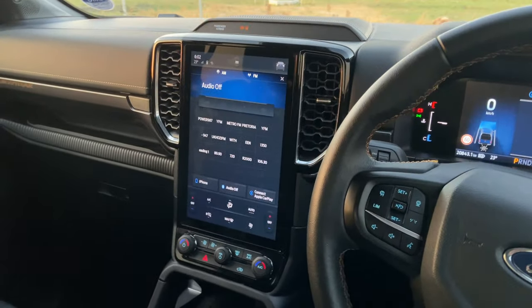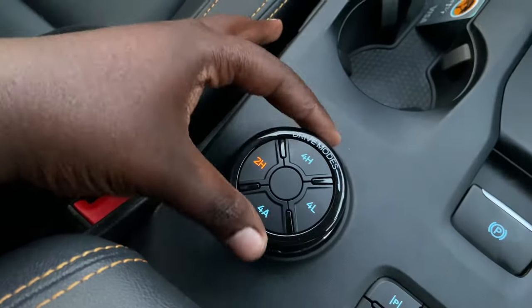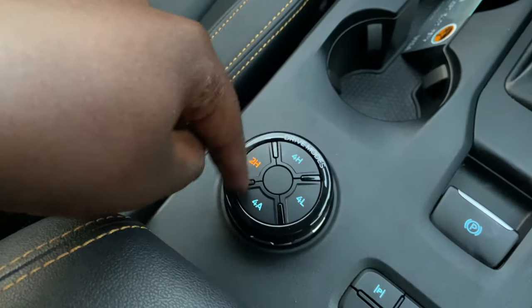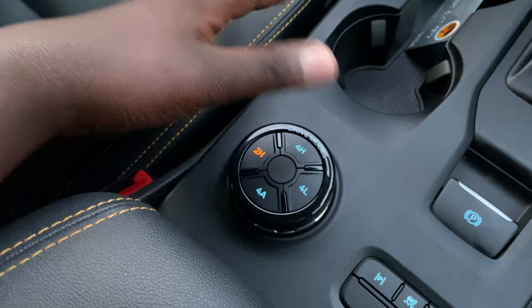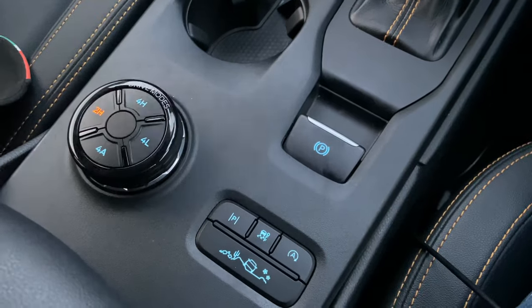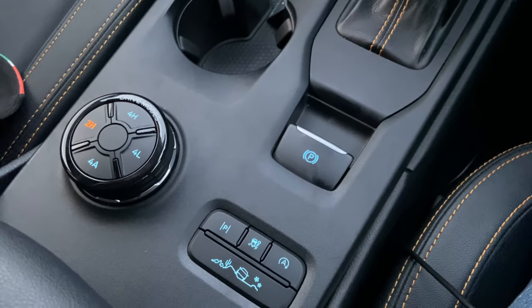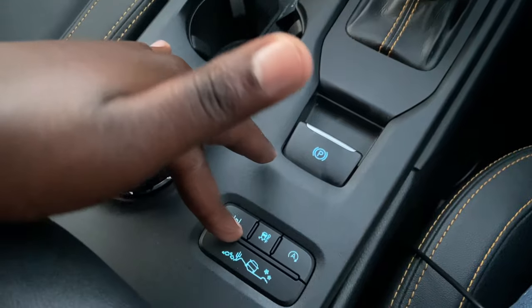Now this is the driver's side. First you have these drive modes that you can play around with — they appear on your screen when you're selecting. You can also select the drivetrain mode. Currently we're in 2-high, and you can go to 4-high or 4-low. We do now get an electronic handbrake — or electronic brake — and a parking assist button.